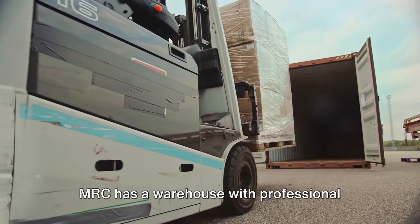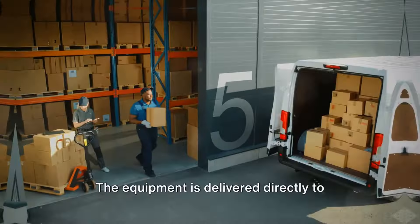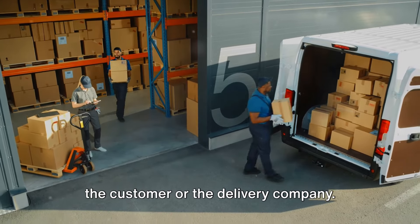MRC has a warehouse with professional workers and fast service. The equipment is delivered directly to the customer or the delivery company.